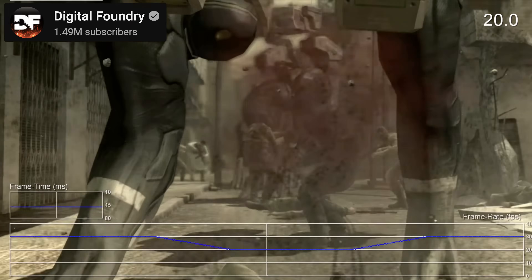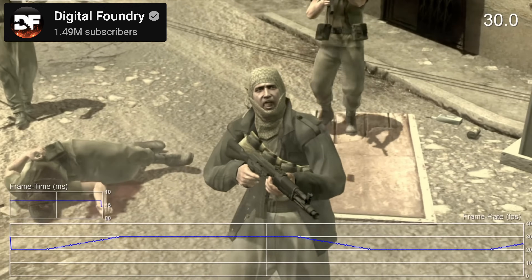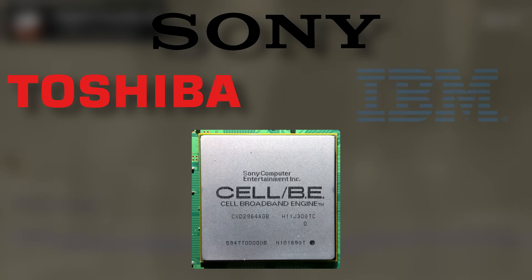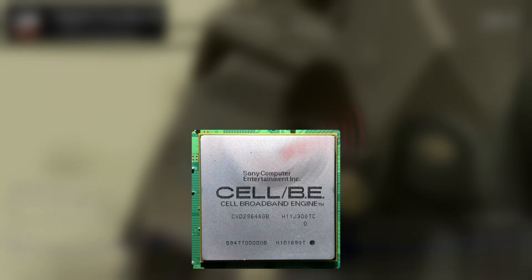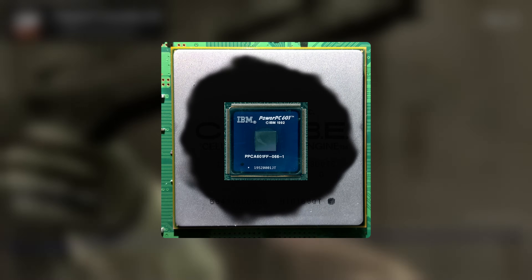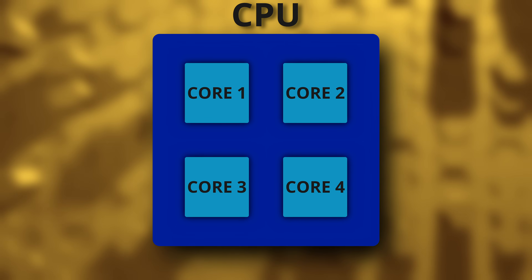You wouldn't know it by seeing how poorly games ran, but the PS3 was really a technical powerhouse for its time. The secret was in its processor, called The Cell. Developed by Sony, Toshiba, and IBM, this chip was a blend of familiar and unfamiliar. The familiar bit was the single Power PC core inside The Cell.